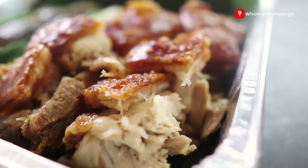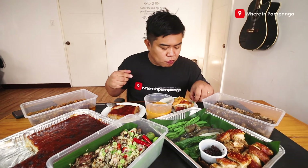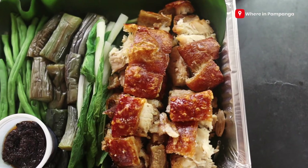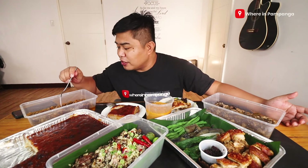Next I want to dive into their crispy kare-kare — usual vegetables included plus you have your bagoong. And of course the center of the dish: the crispy, crispy pork. To tell you honestly, the meat — the white meat with fat — it's so tender.